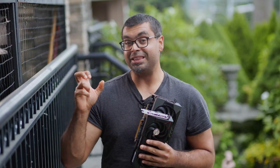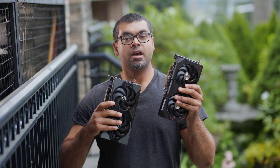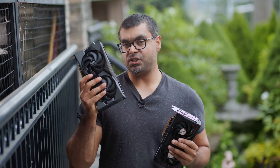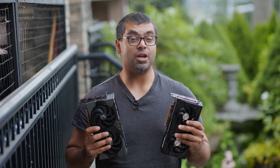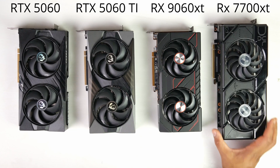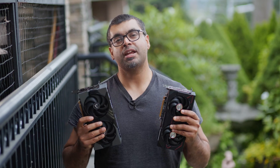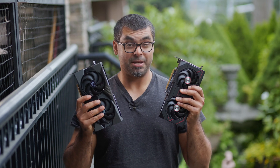It looks like it's going to be the summer of budget-friendly GPUs. We've been specifically testing out the new RX 9060 XT — this is the Sapphire version of AMD's latest budget-friendly offering — and we're going to compare it directly against the RTX 5060 Ti, the MSI Gaming OC version. We're also going to throw in results for the 7700 XT and the standard 5060, with synthetic and real-world benchmarks at HD, Quad HD, and 4K resolution.